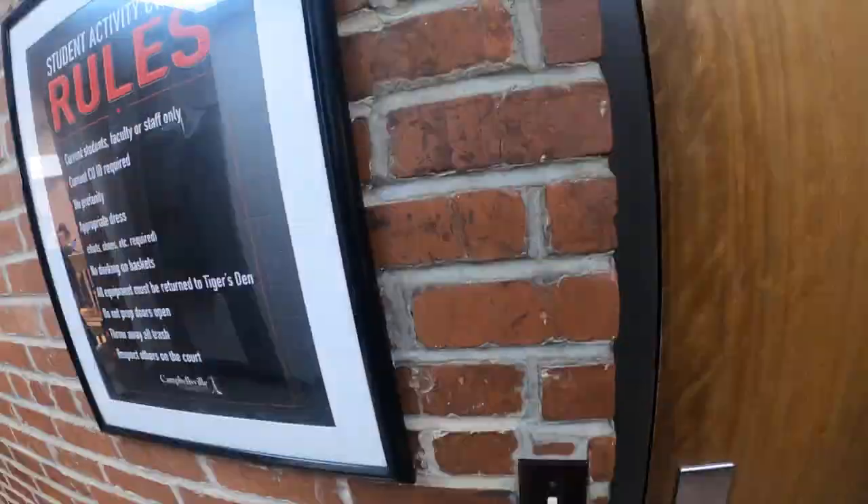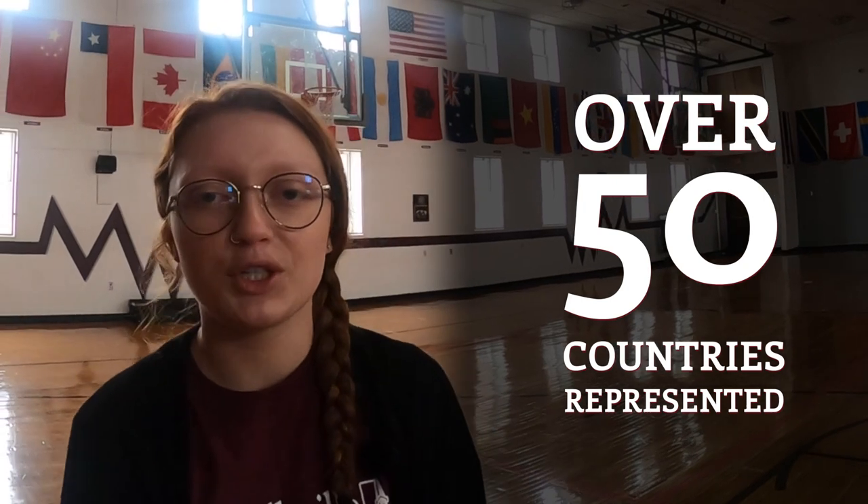We're now in the SAC — the Student Activity Center. In the basement we have the Tiger's Den, a free area for students to de-stress and socialize with friends, along with a host of activities, events, and resources. Upstairs you can play a pickup game of basketball or hang out with friends. You'll notice flags all over the walls representing all the different countries our students come from.